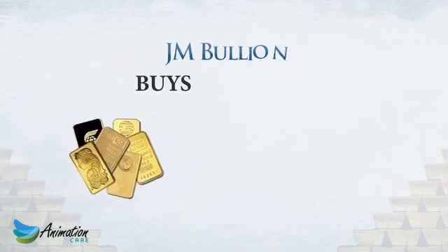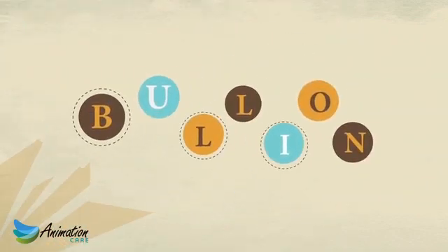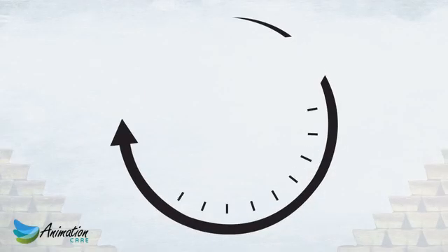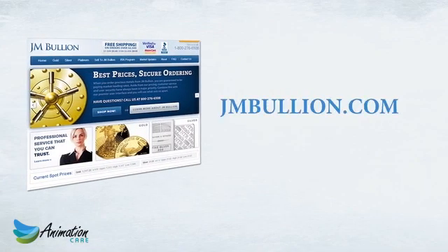JM Bullion buys and sells hundreds of the most popular gold, silver and platinum bullion products with some of the tightest spreads in the industry. We allow our customers to lock in live product pricing 24/7, 365 via the JMBullion.com website.